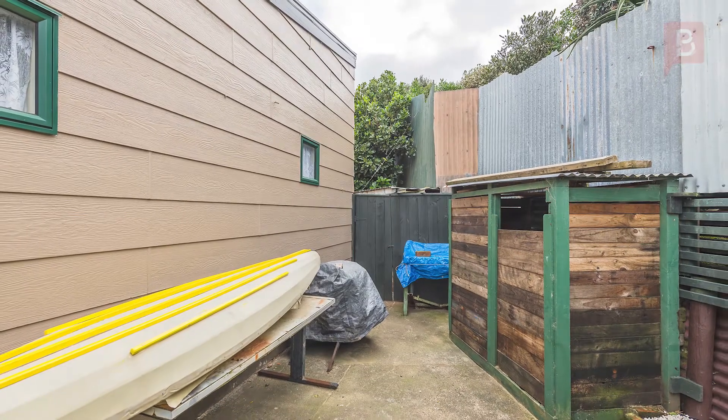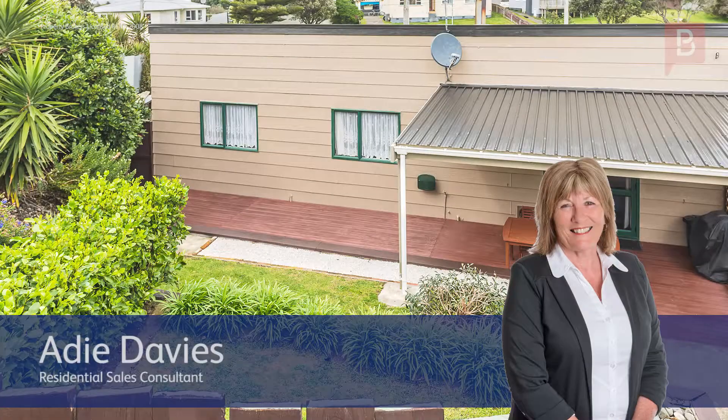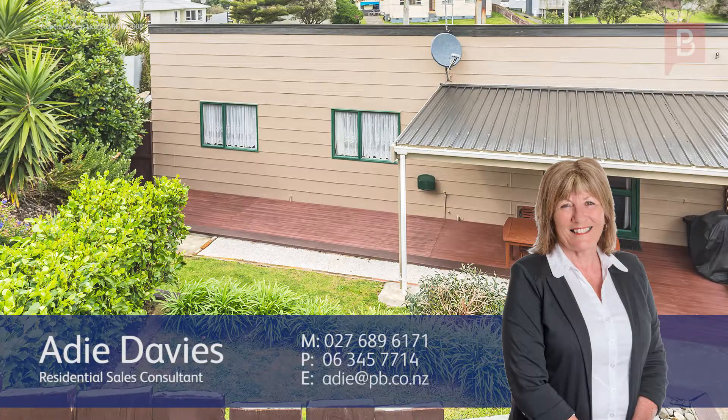Call Haiti now for your opportunity to view. Haiti Davies at Property Brokers — call Haiti anytime on 027 689 6171.